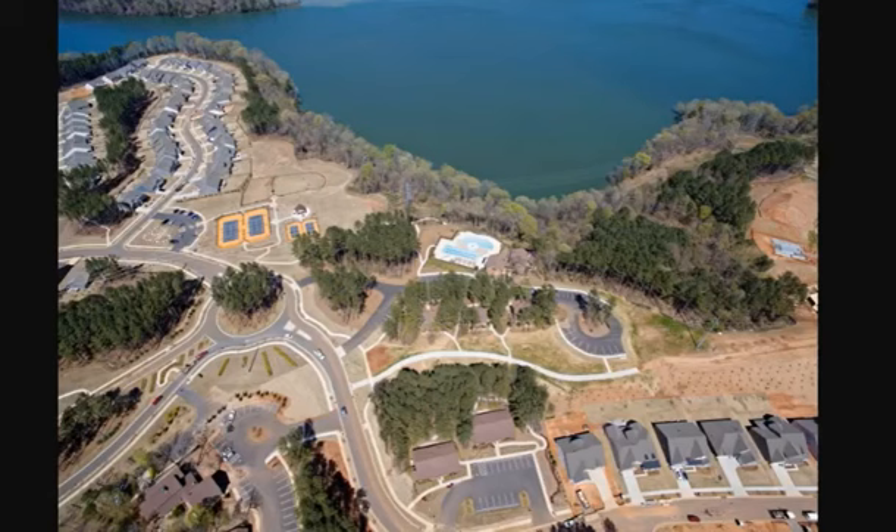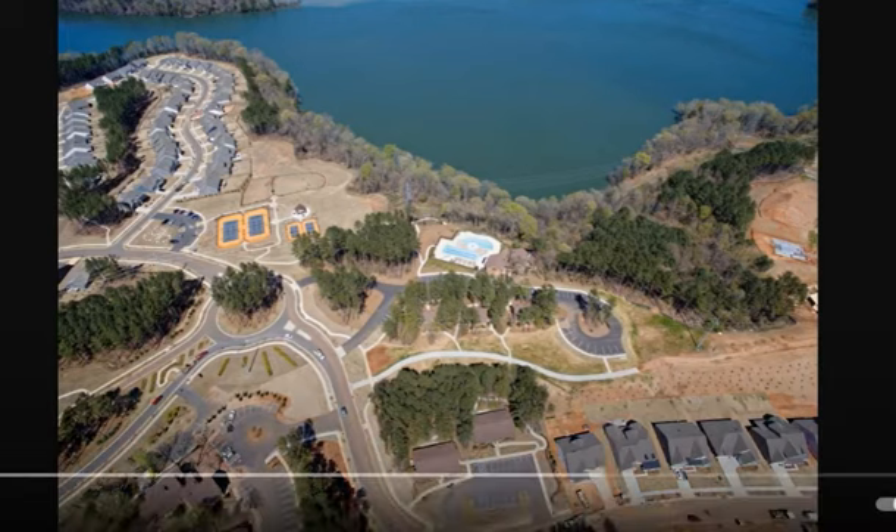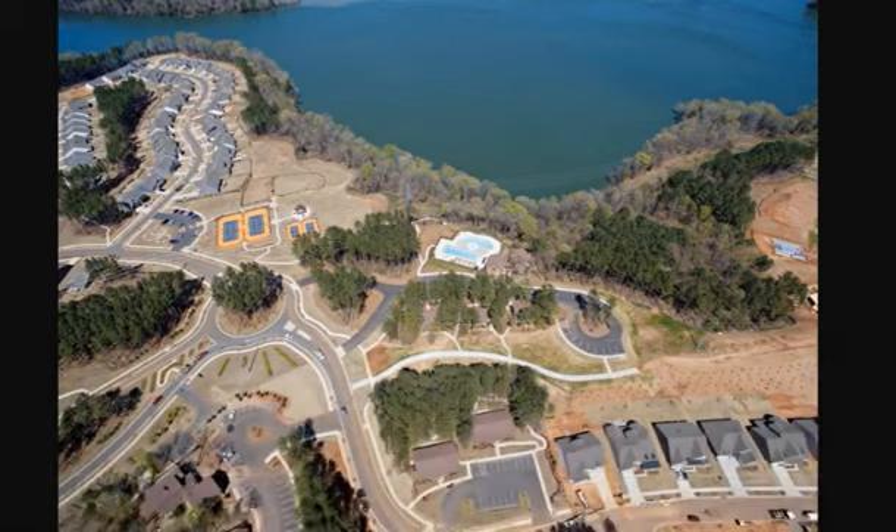I featured it on a video — if you want to see this video with my narration, just stick around to the end. But this is waterfront, water view. There's the pool, there's the tennis, bocce ball, and more. So this is pretty exciting that this has come to pass.